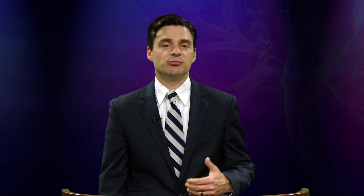With all these options available, it can be very confusing as to how we decide which one is right for each patient. Luckily, there are guidelines that help guide us. One of the first questions we have to answer for someone who's a candidate for long-term mechanical circulatory support is whether they would be using this device as a bridge to getting a transplant.